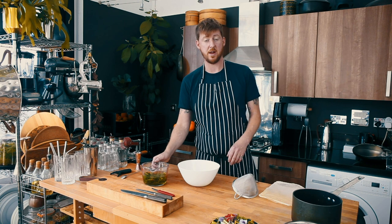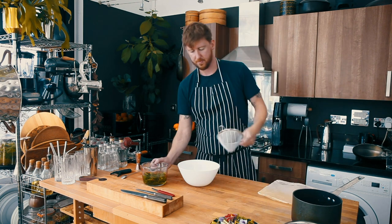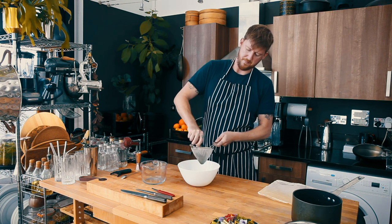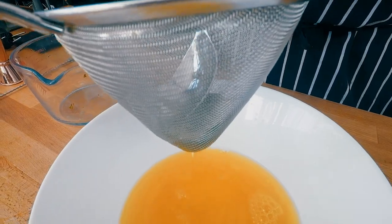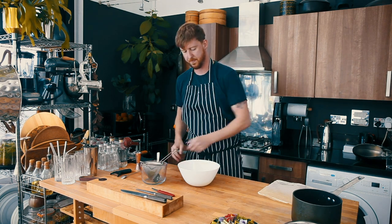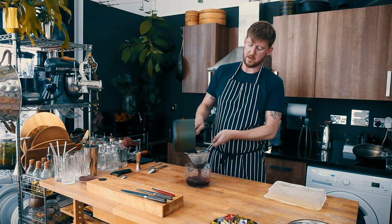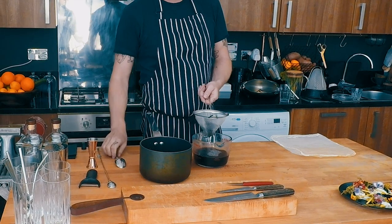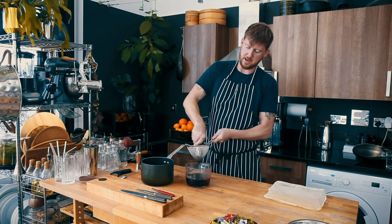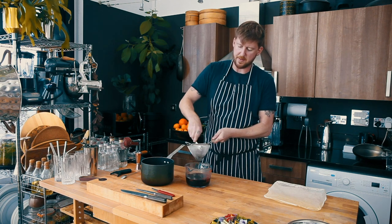Now the nettle tea has cooled completely we're going to strain it off. You can do that using either a fine sieve or a nut milk or jelly bag. Just pass it through and with the back of a spoon give it a little squeeze to get all that lovely nettle flavour out. Just so you know, they no longer sting once they've been cooked. Now the elderberries and sugar syrup have cooled completely we're going to strain that off too — again with a fine sieve or jelly bag. Give them a little squeeze to get a really vivid colour, but don't push so hard that you start pushing the pulp through the sieve. If you're using a nut milk or jelly bag, just do a little twist.